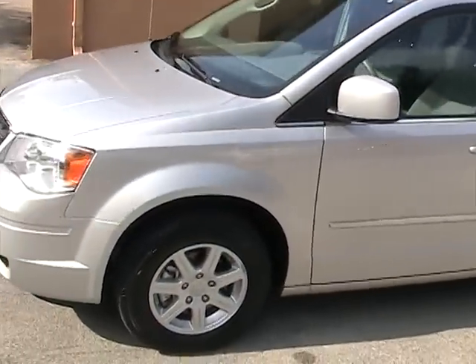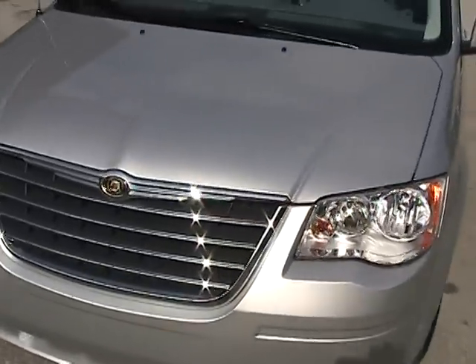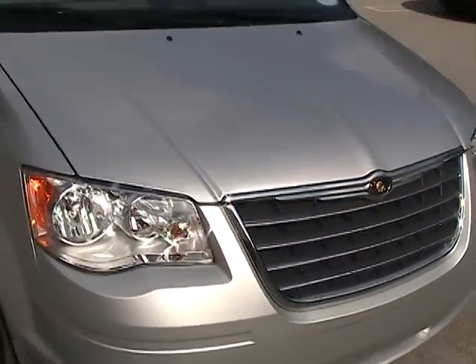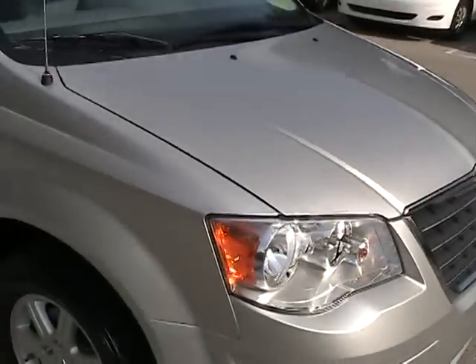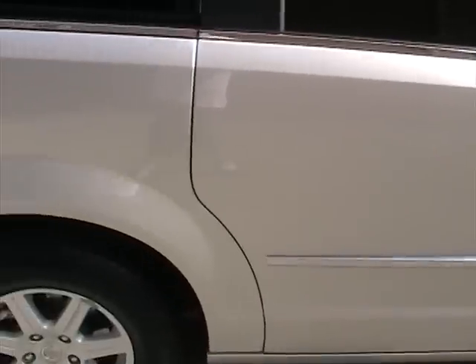Let's take a closer look. The bumper, lights, and hood are in like new condition — no dings or dents. The passenger side is also clean of any dings, dents, or scratches.